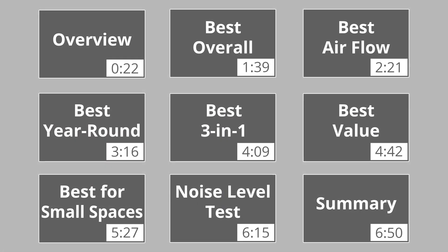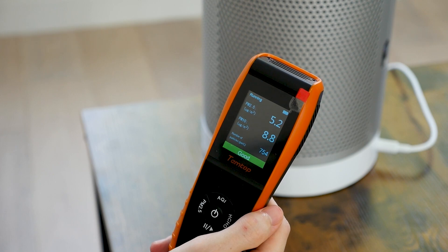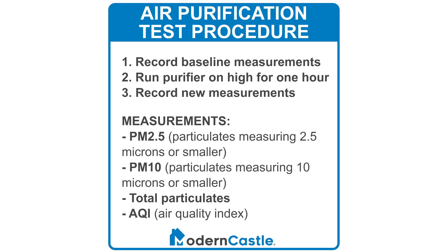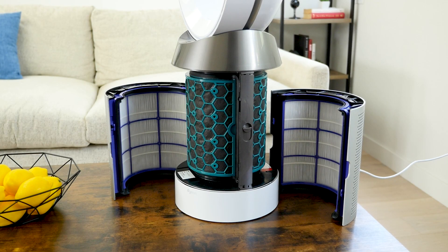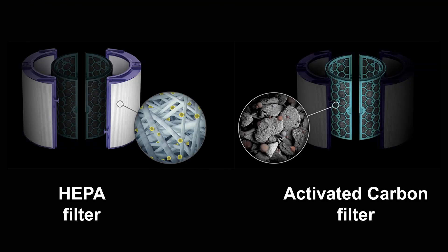Before we talk through the specific models, we're going to quickly cover the features and filters that are consistent between these models. If you just want to see the specific model recommendations, jump ahead to the timecode on screen now. At Modern Castle, we test air purifiers using a laser-based air quality measurement device. Recorded measurements include the number of particulates that are 2.5 microns or smaller, listed as PM2.5, as well as particulates that are 10 microns or smaller, PM10. Our measurements also include the total number of particulates in the air and air quality index. All of the purifiers we feature today use HEPA filters as well as a carbon filter. The HEPA filter captures airborne particulates, while the carbon filter helps eliminate odors.